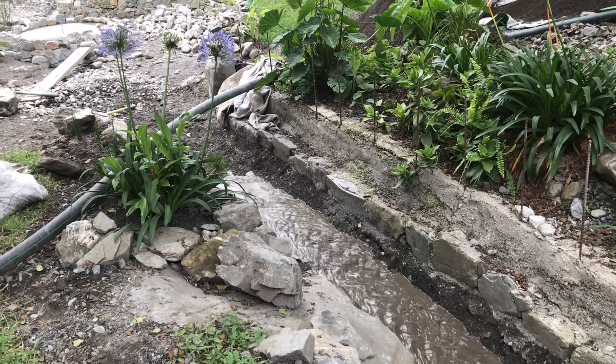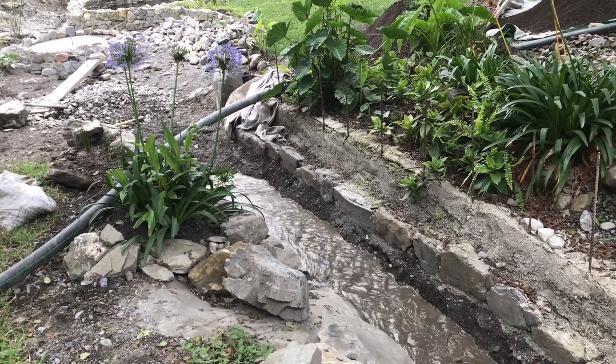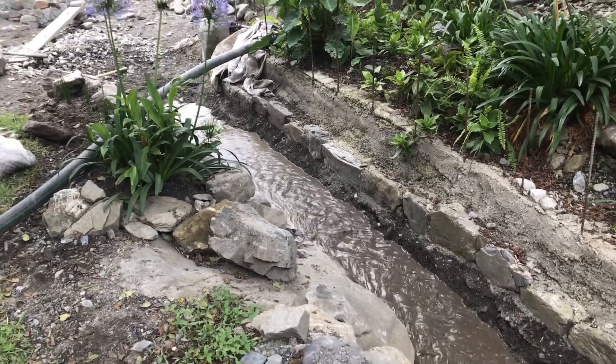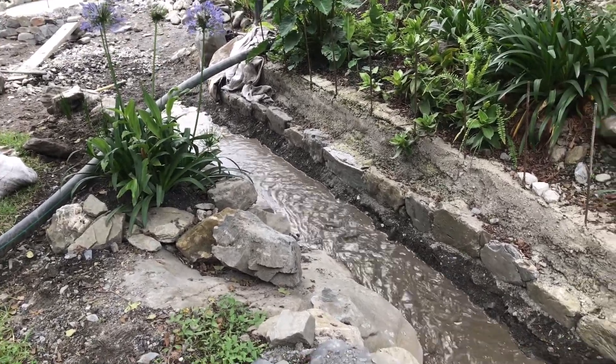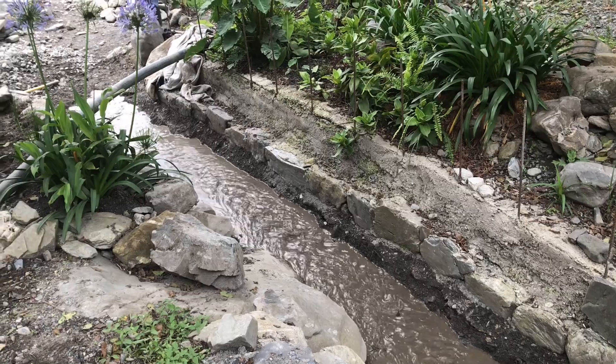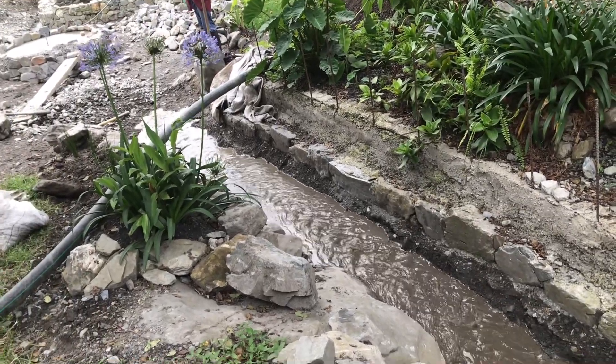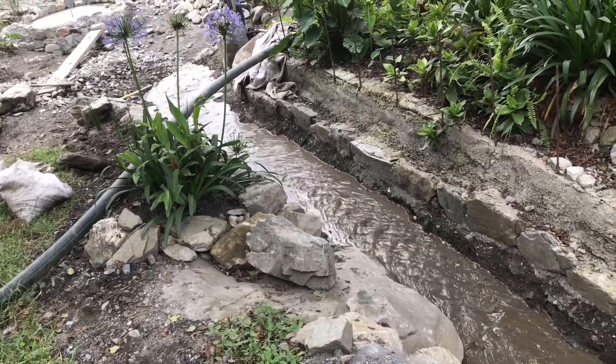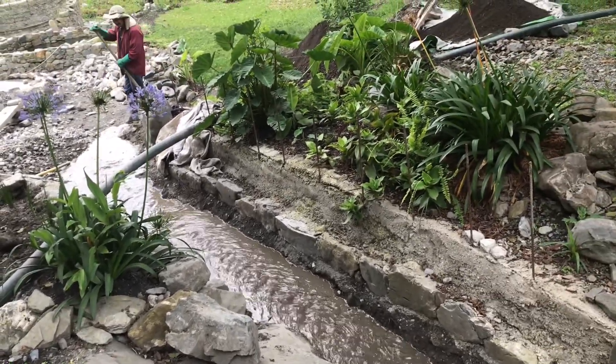We had to close the river back down because it was filling up with gravel right away, which would hinder our process of building this river. So it was very important to just do the test, close the river back up, and continue with our stone and cement work.